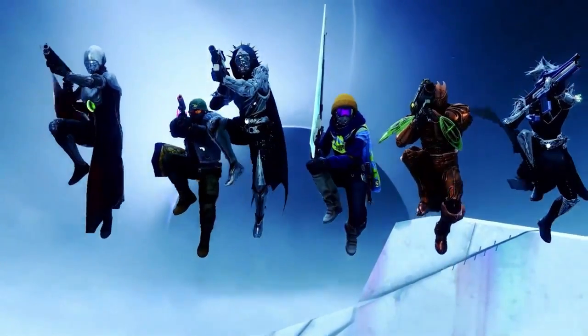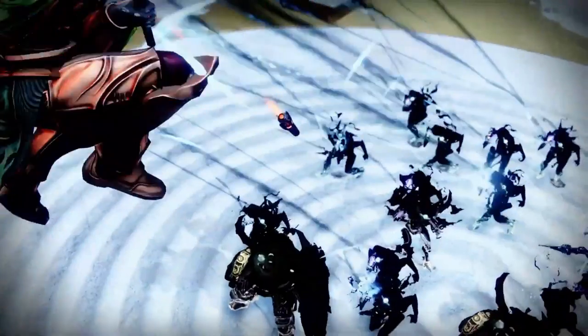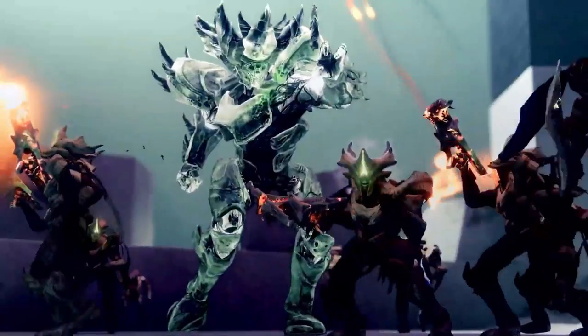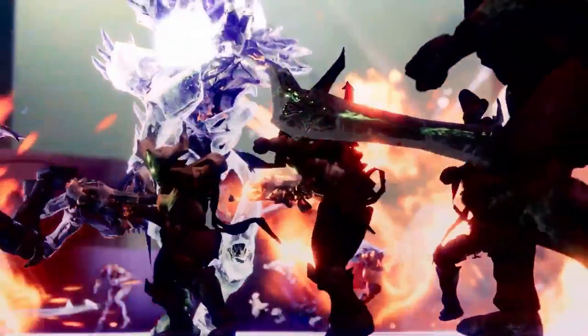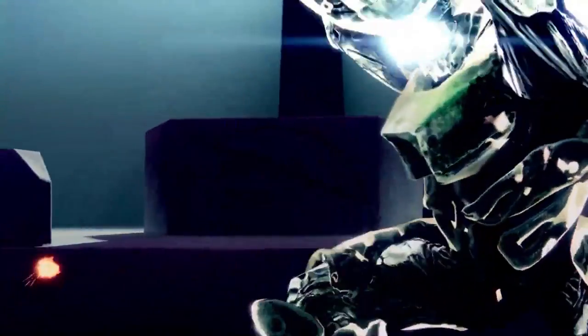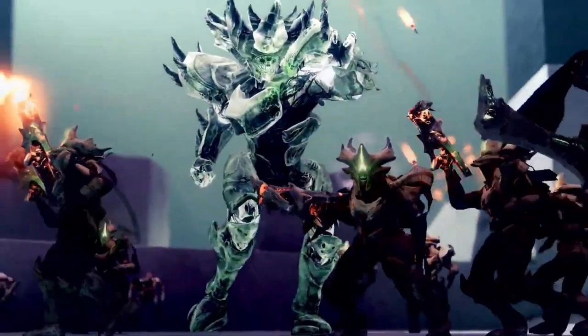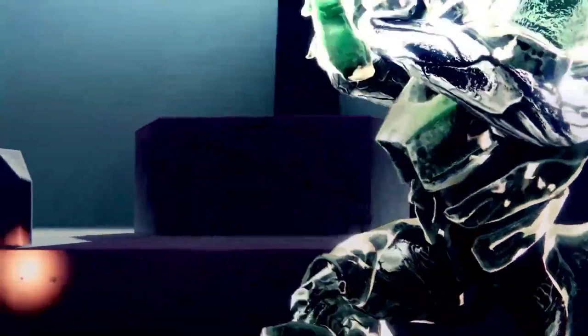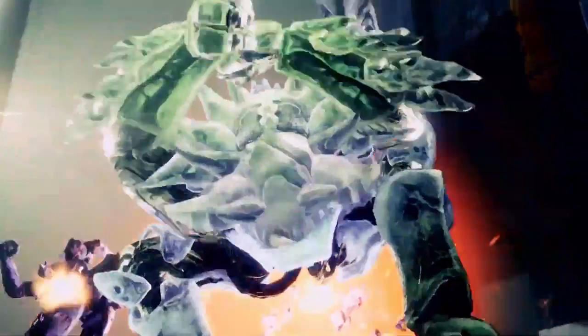We see different kinds of enemies being killed in this activity: we have Cabal, then Taken, then some Hive, and then — Crota. Freaking Crota from the Destiny 1 raid making an appearance randomly in the Dares of Eternity. So I guess there are going to be boss fights featuring some very iconic Destiny characters, which is pretty darn sweet.